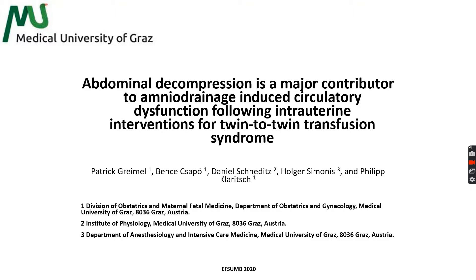Good morning, everybody, and thank you for attending my short presentation on abdominal decompression as a major contributor to amniodrainageinduced circulatory dysfunction following intrauterine interventions for twin-to-twin transfusion syndrome.